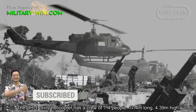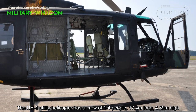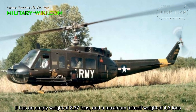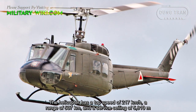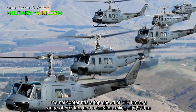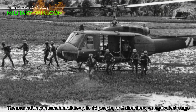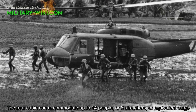The UH-1 utility helicopter has a crew of 1 to 4 people, is 7.4 meters long and 4.39 meters high. It has an empty weight of 2.37 tons and a maximum takeoff weight of 4.3 tons. The helicopter has a top speed of 217 kilometers per hour, a range of 507 kilometers, and a service ceiling of 5,910 meters. The rear cabin can accommodate up to 14 people, or 6 stretchers, or equivalent cargo.